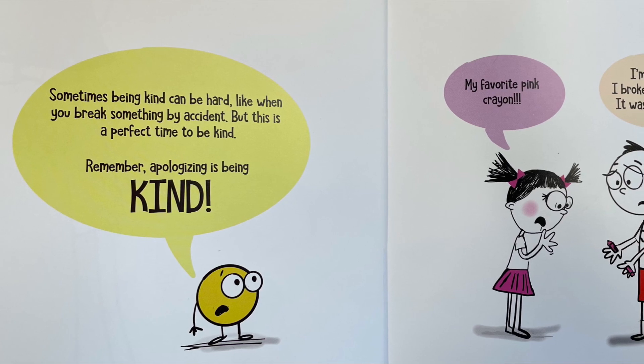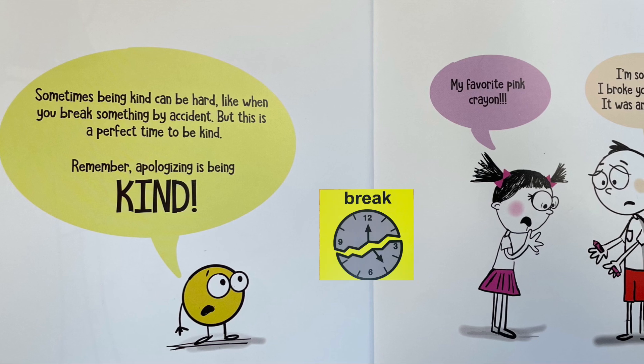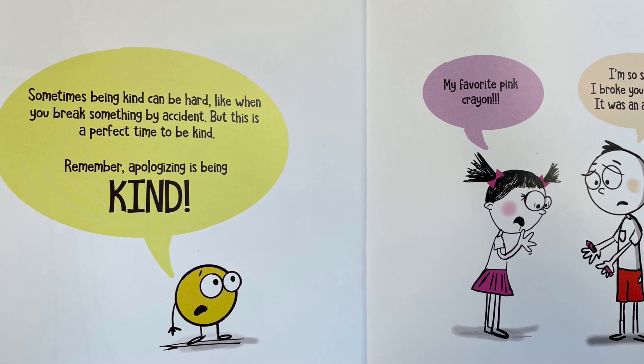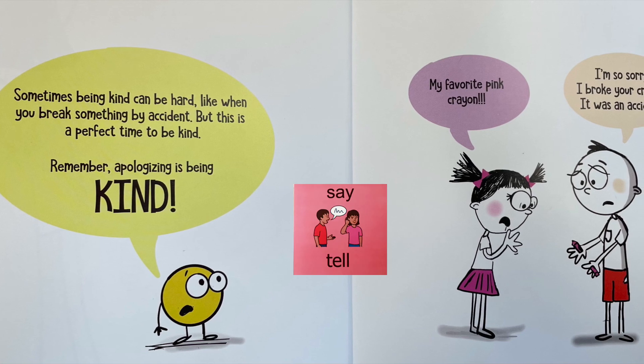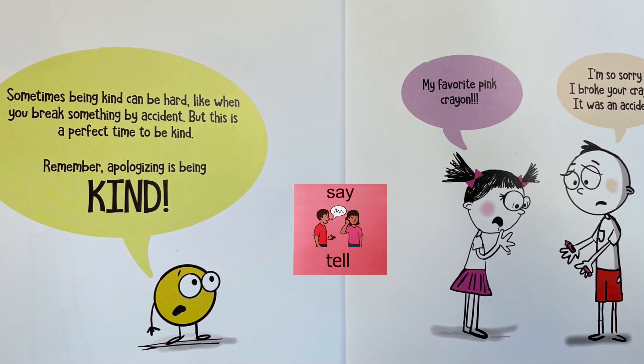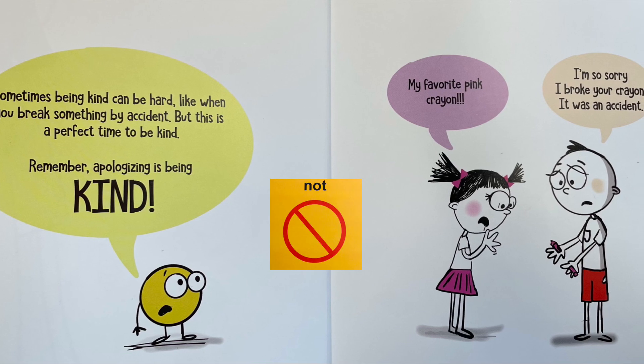Sometimes being kind can be hard, like when you break something by accident. But this is a perfect time to be kind. Remember, apologizing is being kind. My favorite pink crayon.